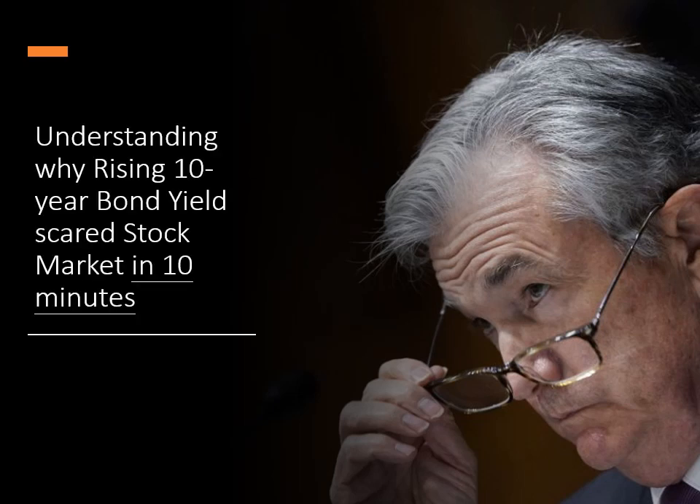Hey, welcome back to The Consulting Mind. Today I'm going to walk you through why the rising 10-year bond yield scared the stock market recently, and you are going to master the logic behind in less than 10 minutes.